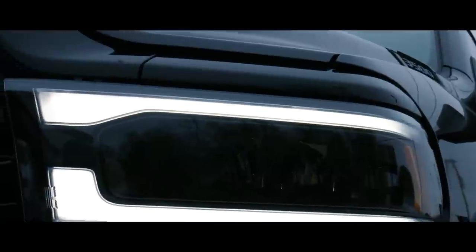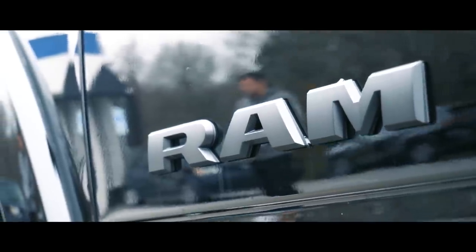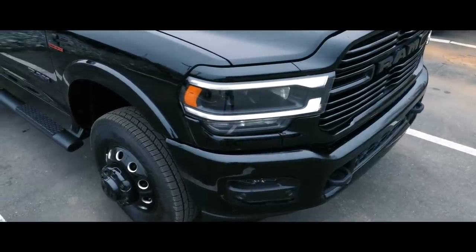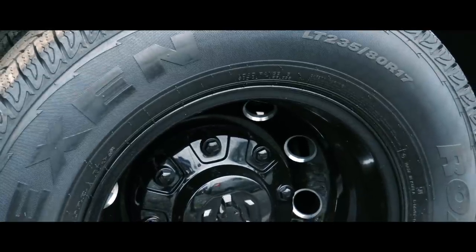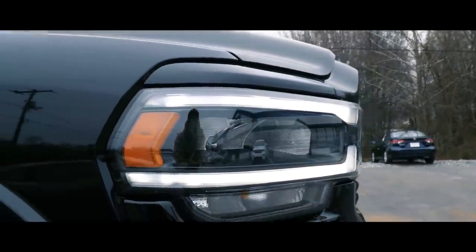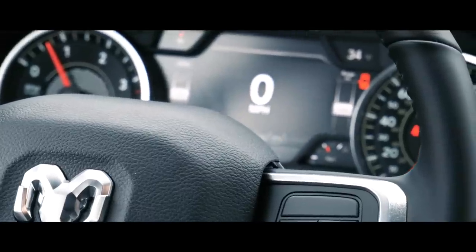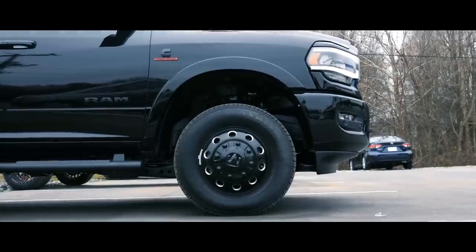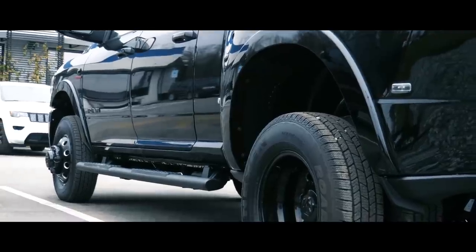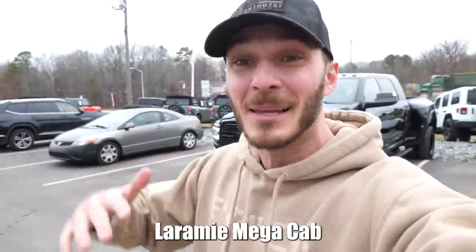I'm going to show you guys, but I just want to let you know. On with the show. I'm going to show you guys. So, ladies and gentlemen, I present to you my brand new Laramie Mega Cab Cummins 3500 Dually.